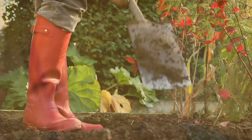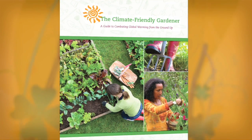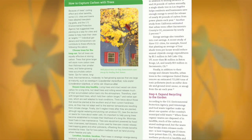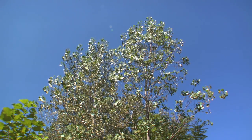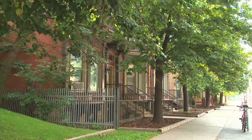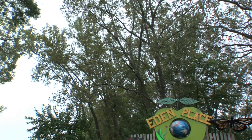At the same time, certain gardening practices can actually reduce your impact on the climate. The Union of Concerned Scientists is helping people all across the country adopt smart gardening practices that can reduce global warming emissions, and one way to do that is by planting trees and shrubs in your yard.